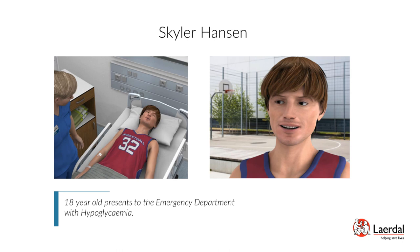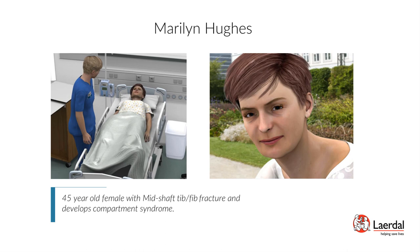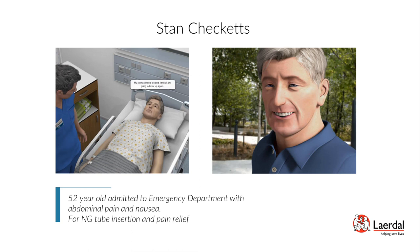Patient Marilyn Hughes — Lower Leg Fracture, Compartment Syndrome: Marilyn Hughes is a 45-year-old female with a mid-shaft tib-fib fracture who develops compartment syndrome. Scenario objectives: implement appropriate focused neurovascular assessment, recognize symptoms of compartment syndrome as a potential fracture complication, and manage postoperative complications in a timely manner. Patient Stan Chequets — Postoperative Bowel Obstruction, Fluid and Electrolyte Imbalance: Stan Chequets is a 52-year-old male admitted to the emergency department with abdominal pain and nausea for NG tube insertion and pain relief. Scenario objectives: identify signs and symptoms of bowel obstruction and severe dehydration, analyze lab values to identify fluid and electrolyte imbalance, and implement treatment in a timely manner.